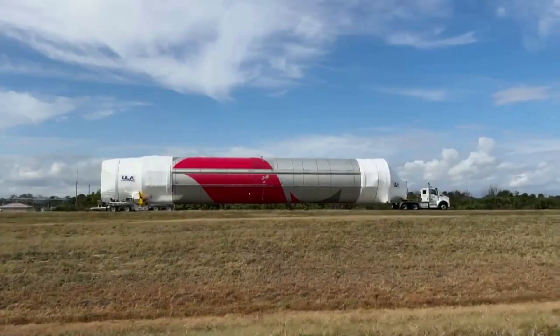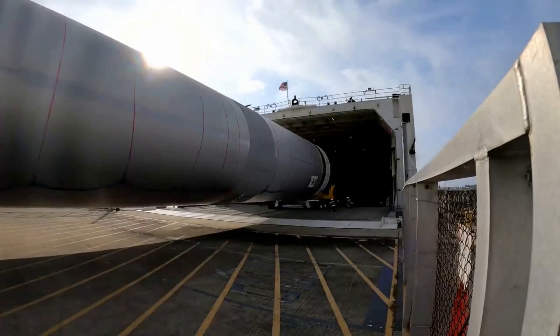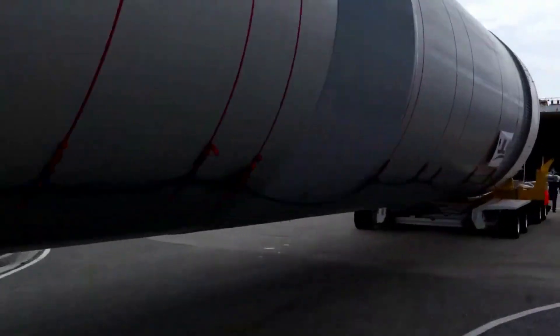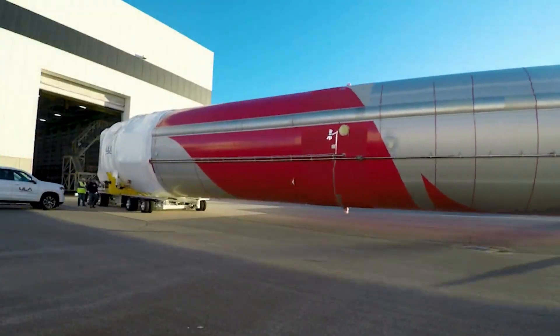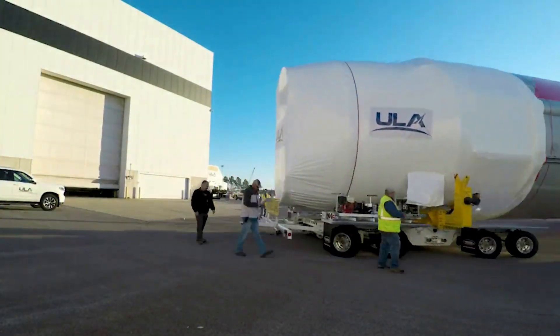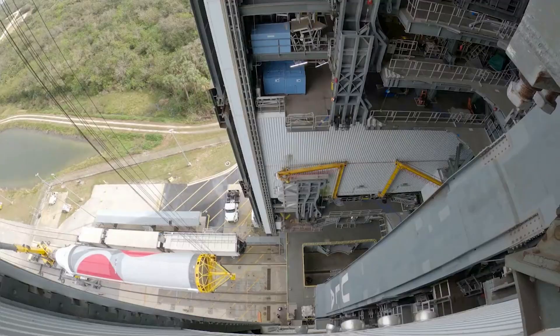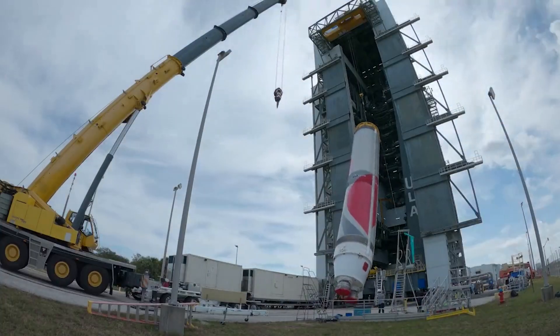Vulcan arrived at the Cape on the 21st and was unloaded the next day. All elements of the first United Launch Alliance Vulcan Centaur rocket have arrived at Cape Canaveral to begin processing towards the inaugural test flight of ULA's next-generation rocket. Hardware was transported from ULA's production factory in Decatur, Alabama to the Florida launch site aboard the latest voyage of the rocket ship. Soon after arrival, the first stage went vertical in preparation for stacking the inner stage and the upper stage.